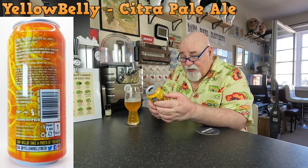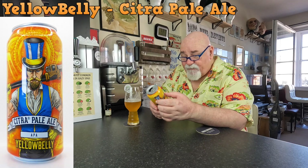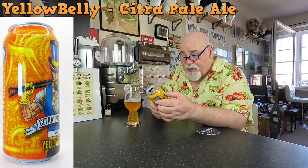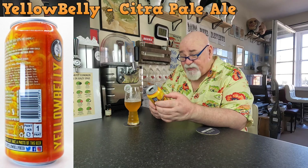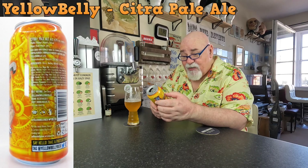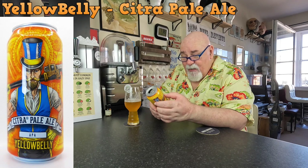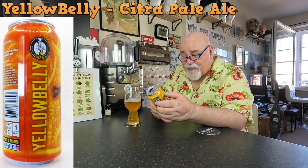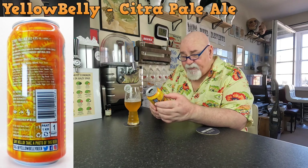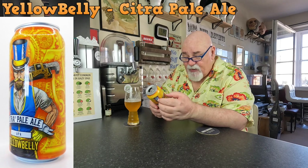Citra Pale Ale, 4.8%, Pilsner, Munich, and Wheat. Hops: Huell Melon, Citra. Unfiltered, unpasteurized, natural beer. YellowBelly, Pembrokstown — I thought Pembrokeshire was Wales — Pembrokstown, Wicklow. Ingredients: water, barley, wheat, hops, yeast. That's it.